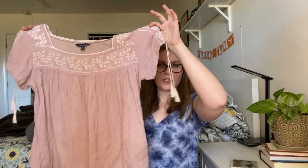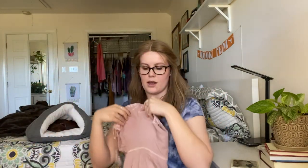Next up is this American Eagle blouse. I've heard a lot of mixed things about American Eagle, but this one I thought was really cute. It's got a square neckline, embroidery, and tassels. I think it's a medium, super cute — it's a nice blush pink color. So I definitely think it's got a lot of things going for it.